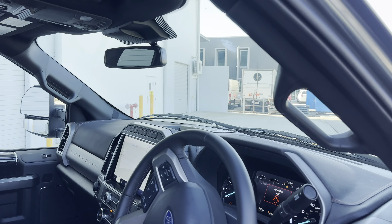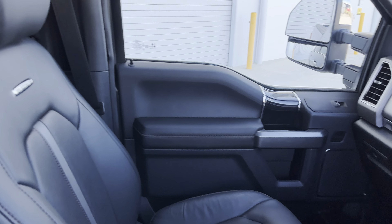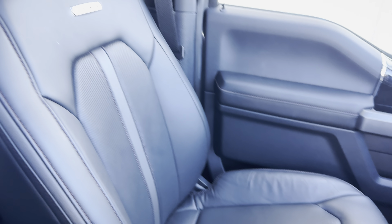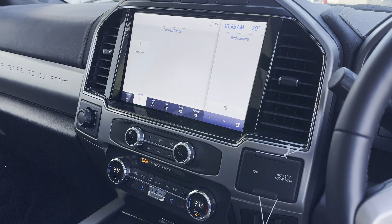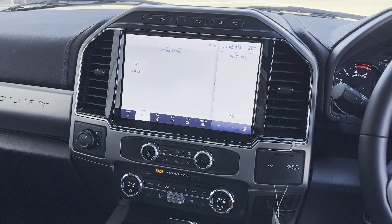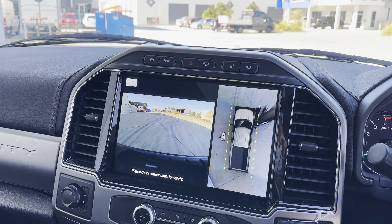We got our Bang & Olufsen sound system — an upgraded sound system in the Platinums, which is what you want with a top-of-the-line trim. The seating is really comfortable — top-of-the-line leather seats here with the Platinums. They're heated and vented, as well as heated in the back for the kids. We got our big 12-inch infotainment unit at the helm of the truck here, with all your phone controls. You got wireless Android Auto as well as Apple CarPlay, so no matter what phone you got, you're covered. Plus some other little settings, cameras, and things — very cool.